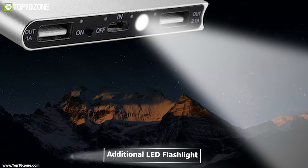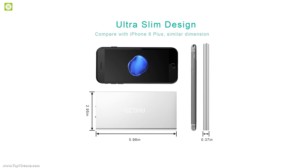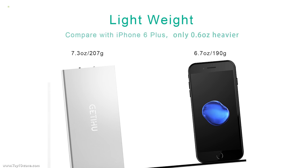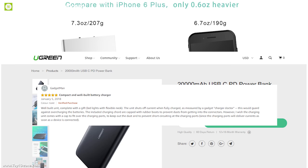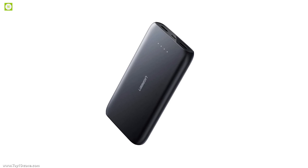It is packed with an additional LED flashlight which can be helpful during emergency situations. If you are looking for a slim and powerful portable power bank, the GETIHU portable charger is the right choice for you. This power bank has earned great reviews and ratings online, and you can get it from Amazon at around $23.